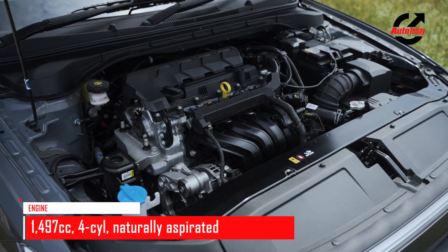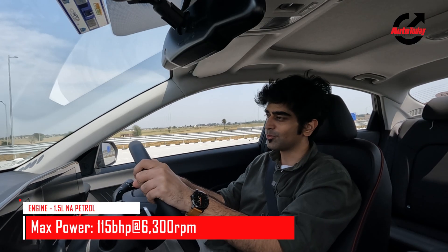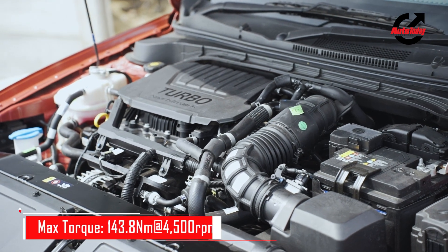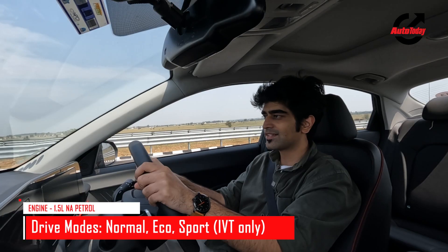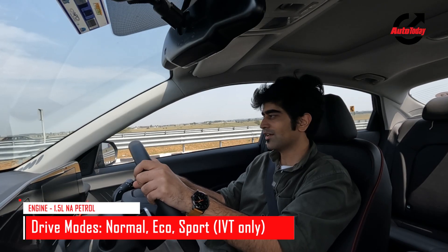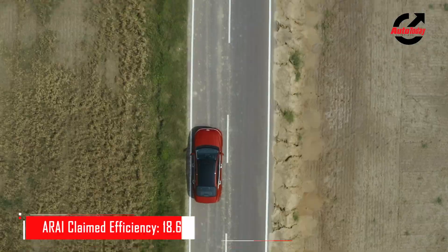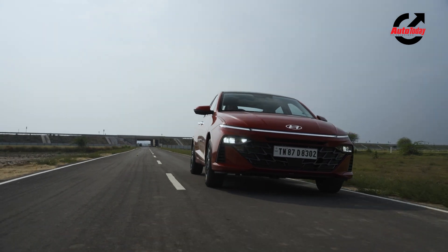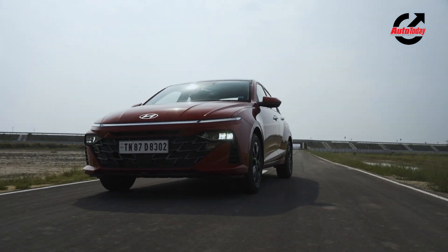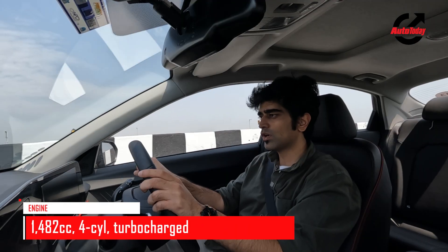Hyundai is offering the all-new Verna with two engine options: a 1.5-litre naturally aspirated petrol engine with 115 bhp of peak power, and the more exciting 1.5-litre turbocharged petrol engine with 160 bhp of maximum power — and that's the one being driven here. Hyundai claims a 0-100 kmph time of 8.1 seconds, which is pretty much the segment benchmark right now. The DCT is fairly responsive and does the job of shifting well; in Sport mode it's quick, holding on to revs for longer compared to Normal or Eco mode.